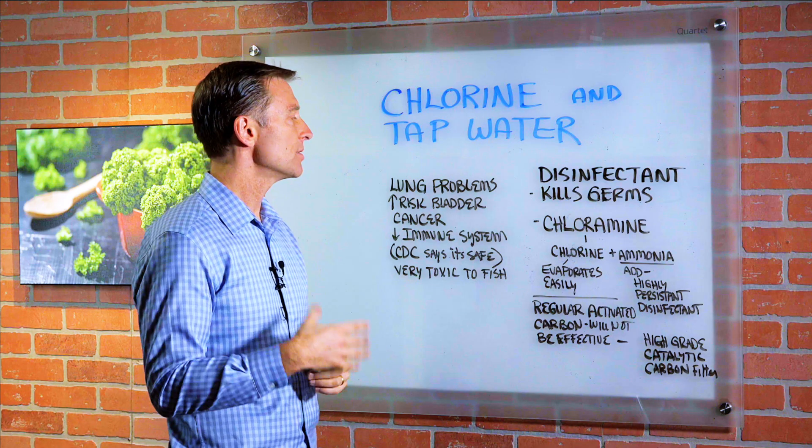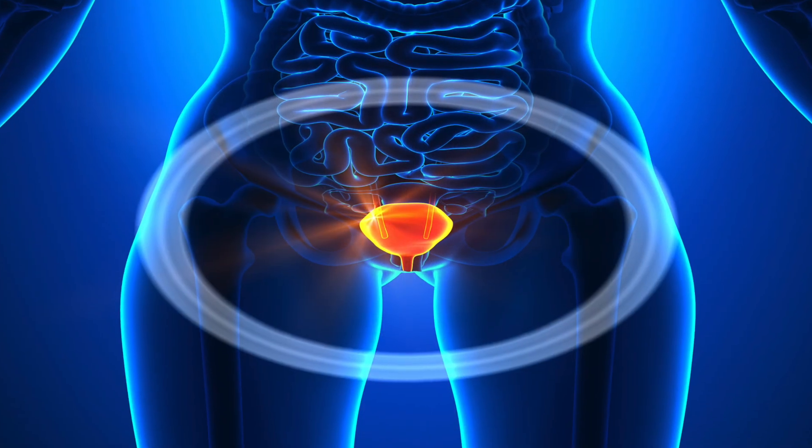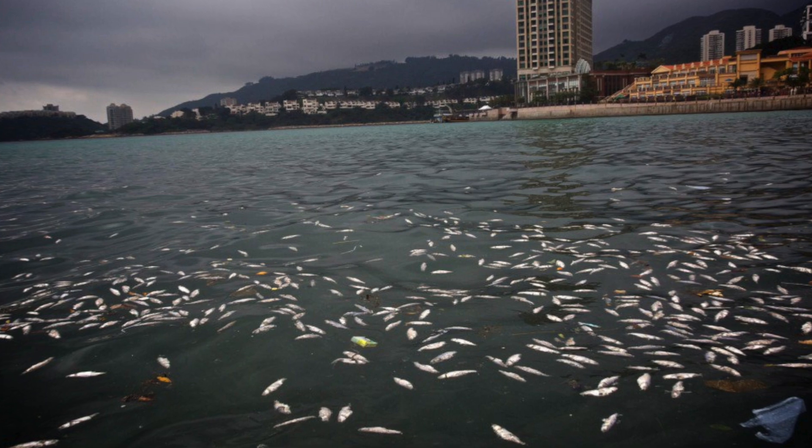It does go through the skin. There are some complications to chlorine: one is lung problems, it increases your risk for bladder cancer, and decreases your immune system. Of course, the CDC says it's safe, so we know it's safe, right? But it's very toxic to fish.